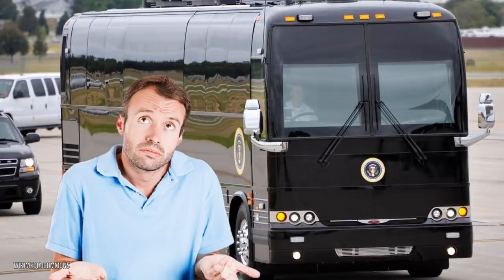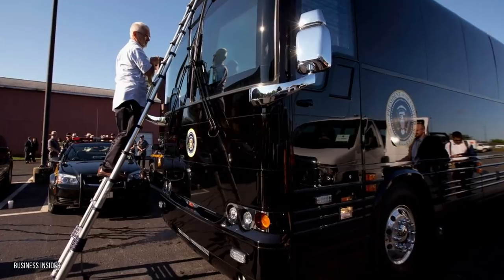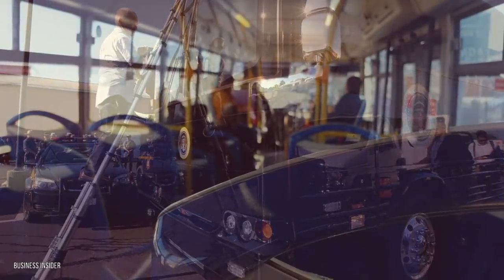The bus is supposed to carry the president and possibly his cabinet and family members. As such, it makes a lot of sense for it to have been upgraded far beyond the capability of a typical interstate bus.